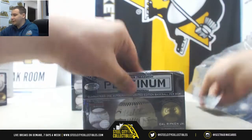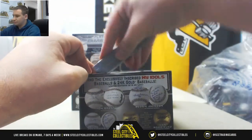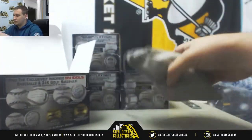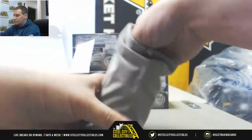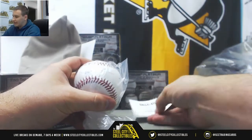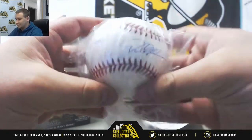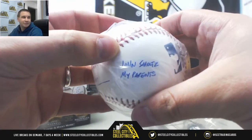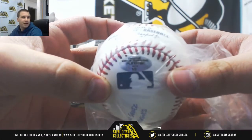Alright, number three. And in here we've got Dallas Keuchel. This is one of those My Idols Balls signature, and his idols are John Smoltz and his parents. That is nice. And this one is serial numbered 1 of 3 — a nice short print there.